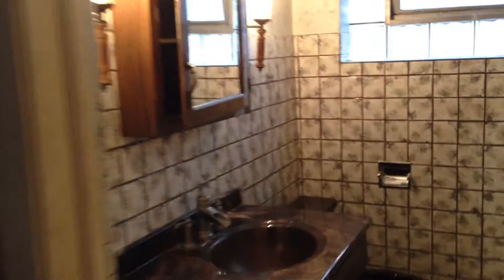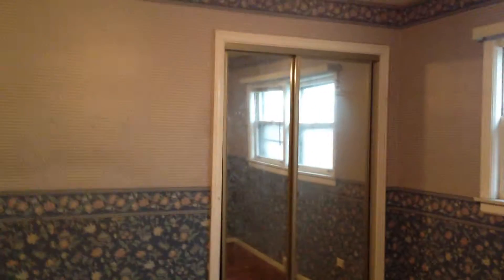Come back down the hall and we turn into where the bathroom is. Looks like an updated nice fixture. We have the second bedroom — it's carpeted and has a ceiling fan. And then the third bedroom.